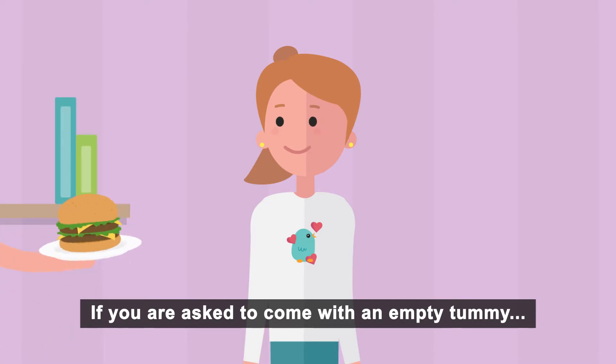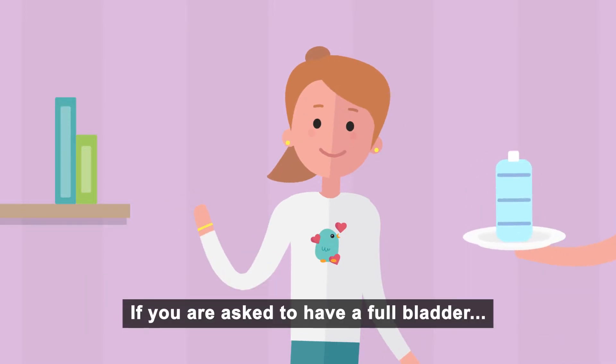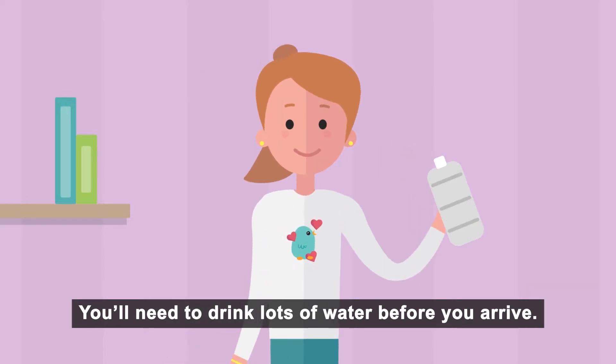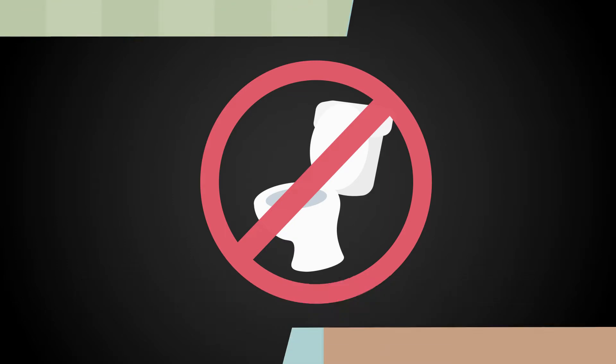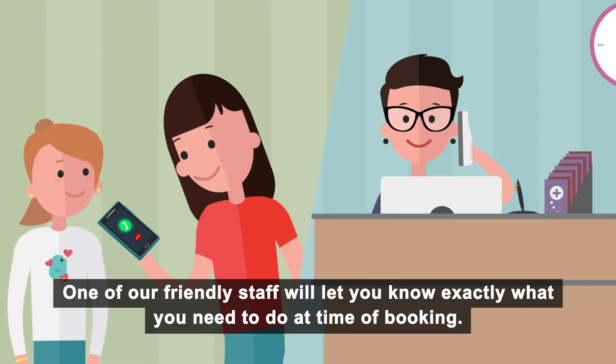If you are asked to come with an empty tummy, it will mean that you can't eat or drink anything before your appointment. If you are asked to have a full bladder, you'll need to drink lots of water before you arrive, and we ask that you don't go to the toilet until after your appointment. One of our friendly staff will let you know exactly what you need to do at time of booking.